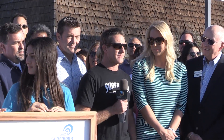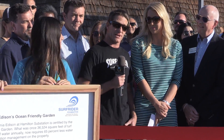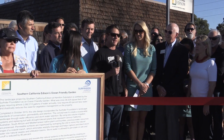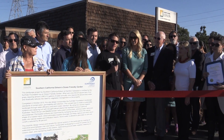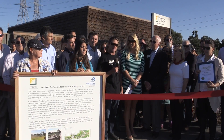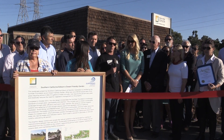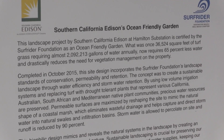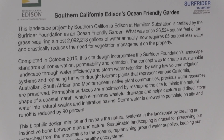Thank you, Janelle. On behalf of Surfrider Foundation, we wanted to congratulate Southern California Edison Company for embracing a sustainable landscape here at their substation, and for using our standards of conservation, permeability, and retention for conserving the amount of water and pesticides used, retaining rainwater on site, and creating a permeable surface for the rainwater to soak into. This landscape that you see here is not only saving water, but it's saving our ocean water quality as well.